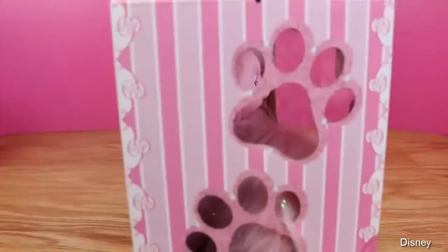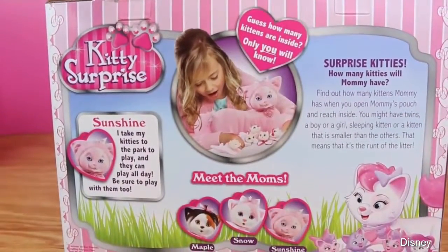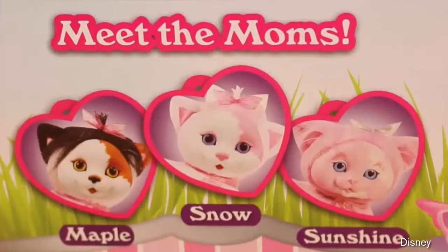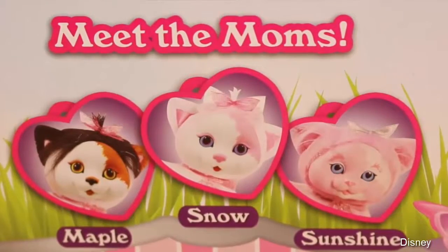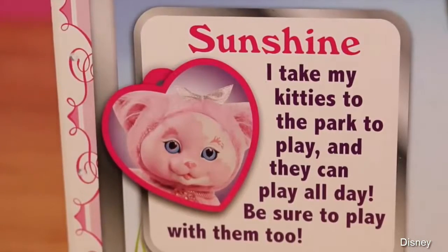The kitty I bought was Sunshine, and she was the last kitty surprise left at my local Toys R Us — I think these are pretty popular. I want to show you the back of the box, though. There are some other kitty moms you can get: there's Maple, there's Snow, and Sunshine's the one I got. The back of the box also tells us a little bit about our kitty mom Sunshine — she loves to take her kittens to the park to play.